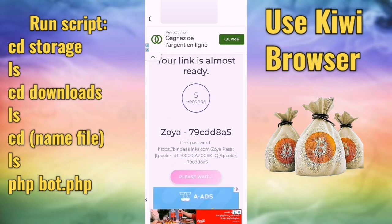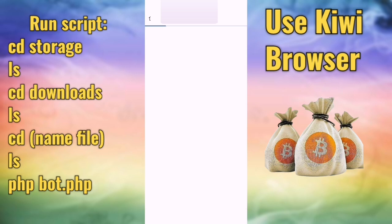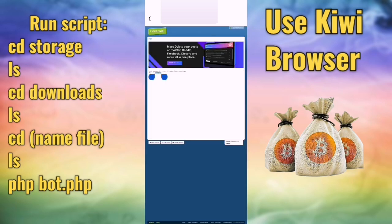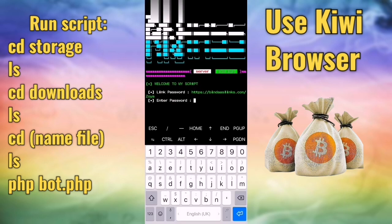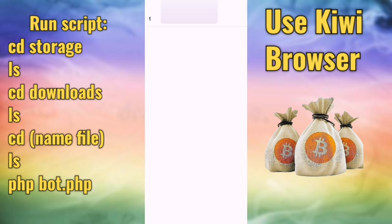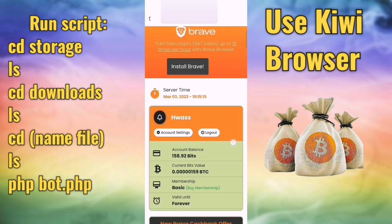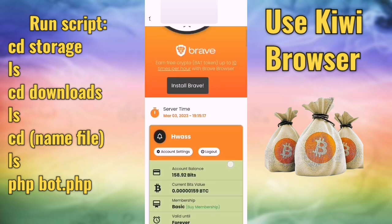If the script stops, you must restart it — maybe the password changes, or you need to update the cookies. Click 'get link,' it takes some time but that's okay. Enter your password now and the script starts. Return and update your cookies — go back to the website and open it in Kiwi browser.